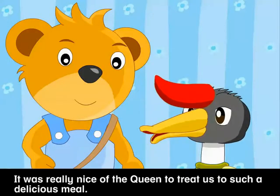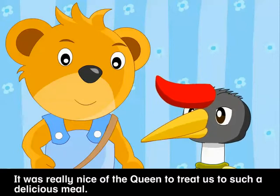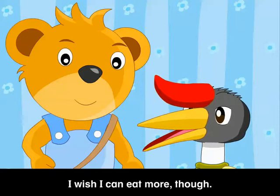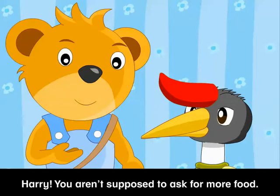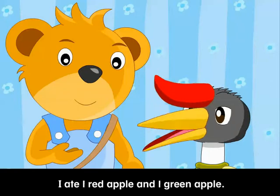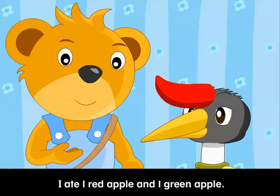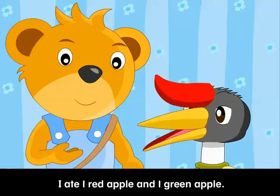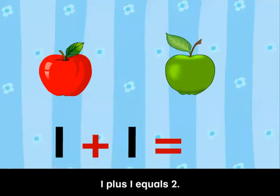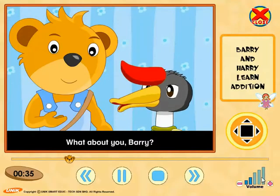It was really nice of the Queen to treat us to such a delicious meal. I wish I could eat more, though. Harry, you aren't supposed to ask for more food. Can you remember how many apples you have eaten? I ate one red apple and one green apple. One, two. That means I ate two apples. One plus one equals two.